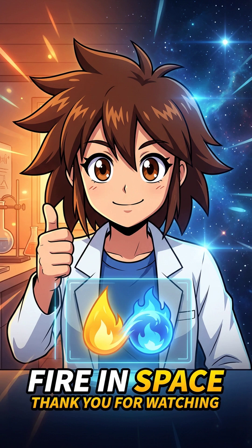In space, fire doesn't dance. It hovers as a silent, spooky blue orb. It proves that sometimes, to really understand nature, you just need a totally new perspective. Thanks for burning through some science with us.